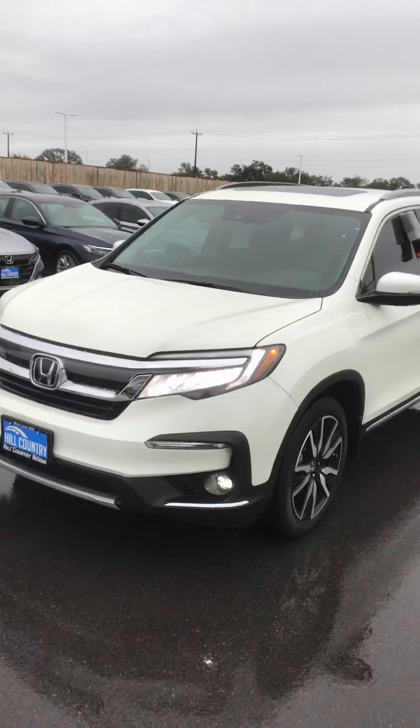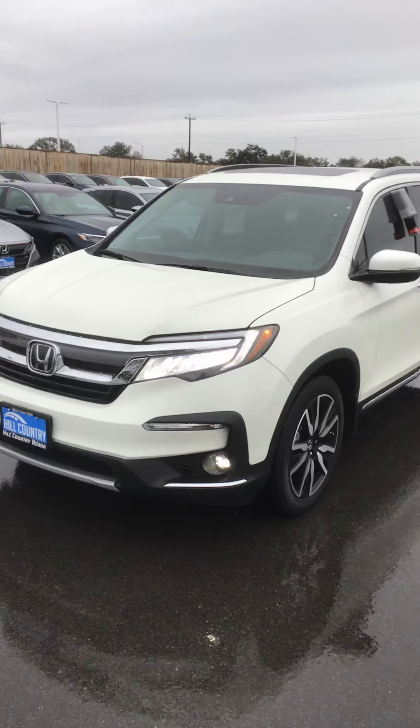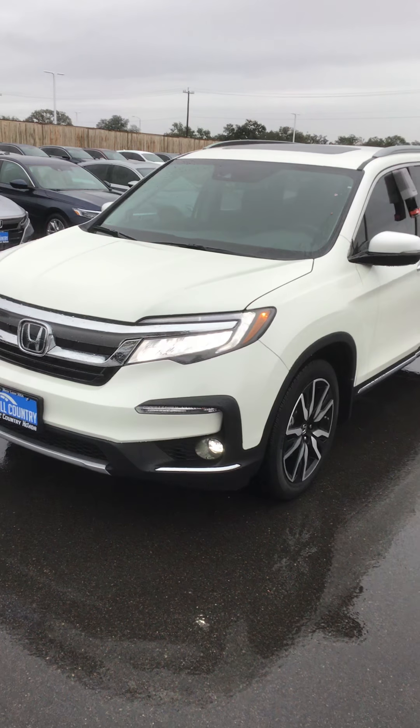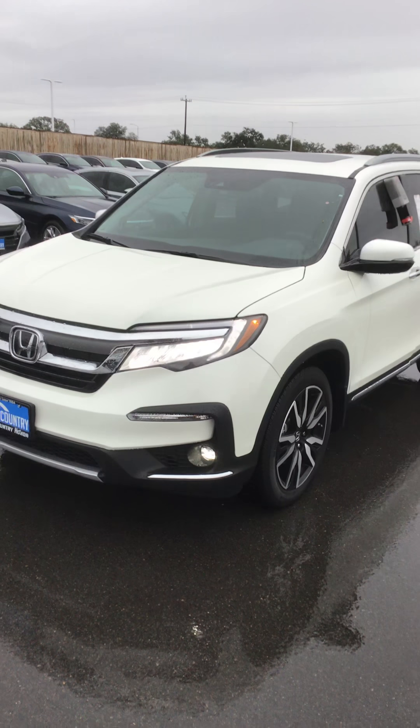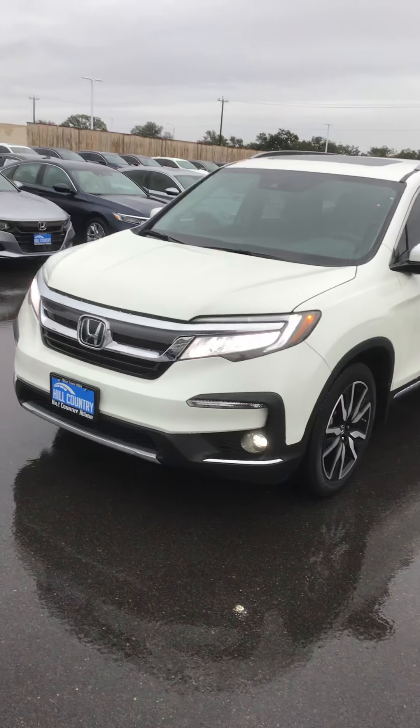Hi, my name is Richard Honeycutt here at Hill Country Honda, sending you a short video of the Honda Pilot Elite all-wheel drive that you inquired about. We have several to choose from. This is the Platinum Pearl with black interior. We have various colors and various interior colors as well.